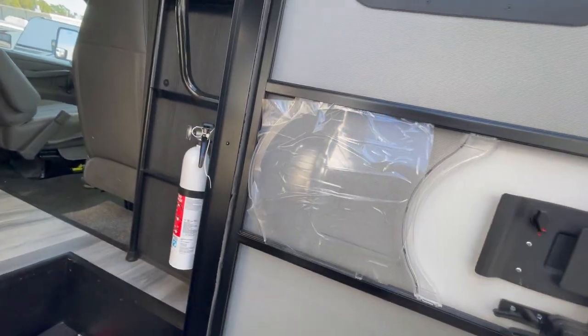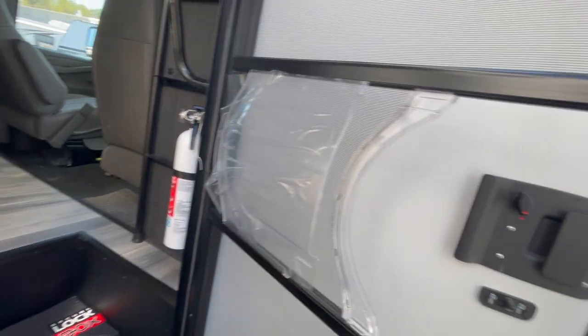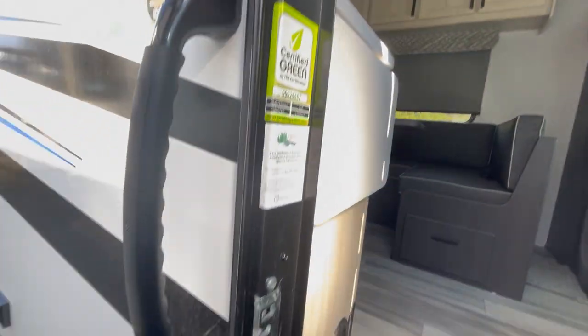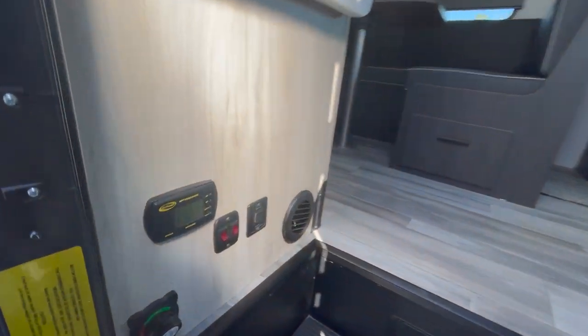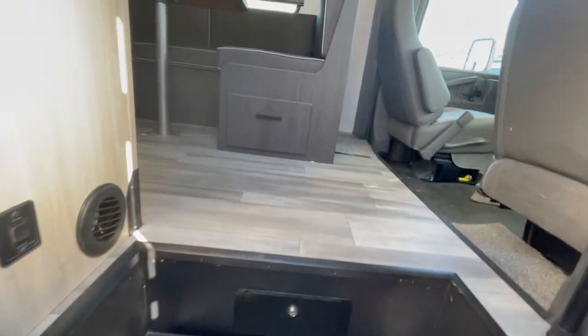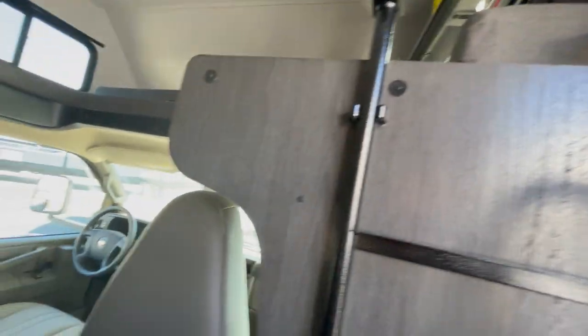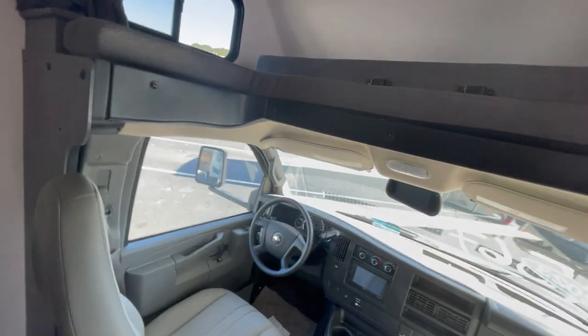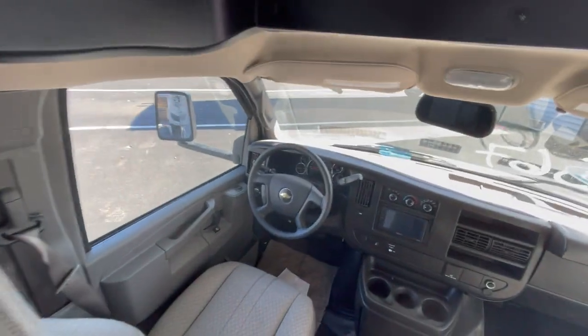Wow. First of all, I'm looking at the door. You can see the screen attach and detach from the door, which is pretty cool. There's an extender right there, and some controls down at the bottom by the stairs. There's also a ladder here for the over-the-cab bed, which I think is really nice.